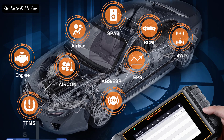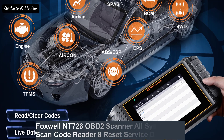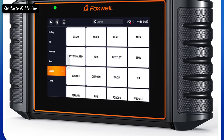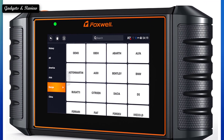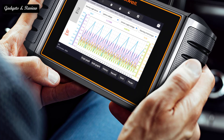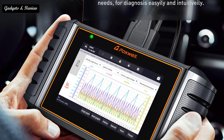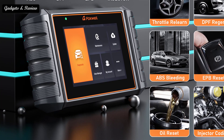Number 3: Foxwell NT726 OBD2 scanner, all system scan code reader, 8 reset service functions including DPF, TPMS, and SAS, OBD2 car diagnostic scan tool with free upgrades. Have you ever had an annoying warning light on your dashboard still show after you've cleared a fault code? The NT726 all systems diagnostic scanner can check all control modules and pinpoint the exact issue from engine, gearbox, ABS, SRS, EPB, immobilizer, ICDSC, HVAC, and more.